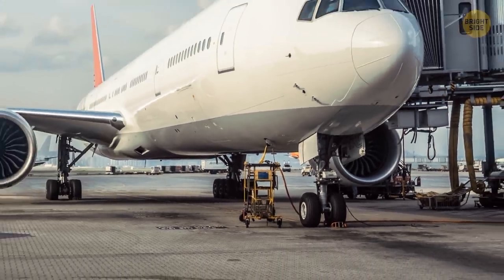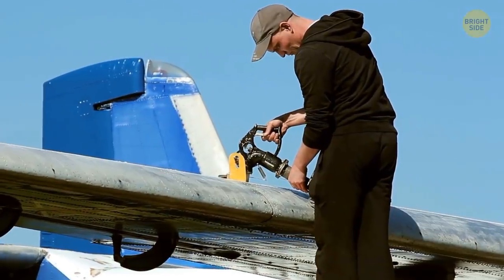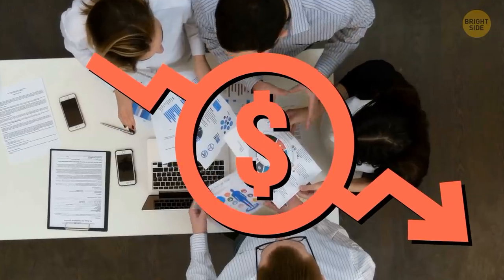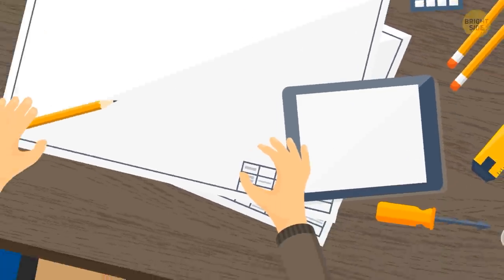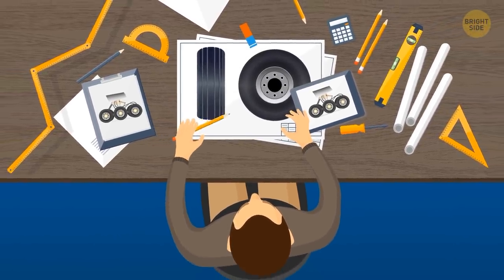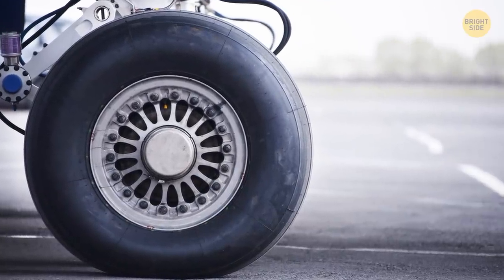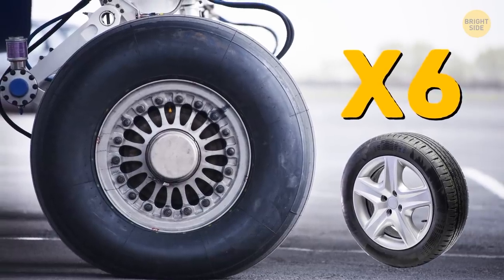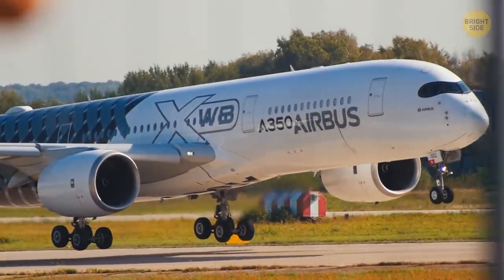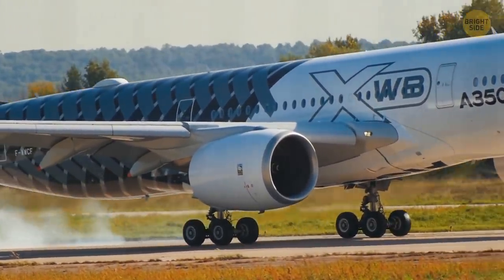Have you ever noticed how small airplane wheels are for such a massive machine? If you made them bigger, it would add extra load and aircraft would waste more fuel carrying them — and the more fuel a plane consumes, the more money an airline loses. Manufacturers must make airplane wheels and tires as small, sturdy, and safe as possible — and they've accomplished that. Airplane tires are super inflated: the pressure inside is six times greater than in your car's tires, and four times more than a person can withstand. Thanks to this pressure and the material they're made of, airplane tires don't burst under the immense weight of a landing aircraft.